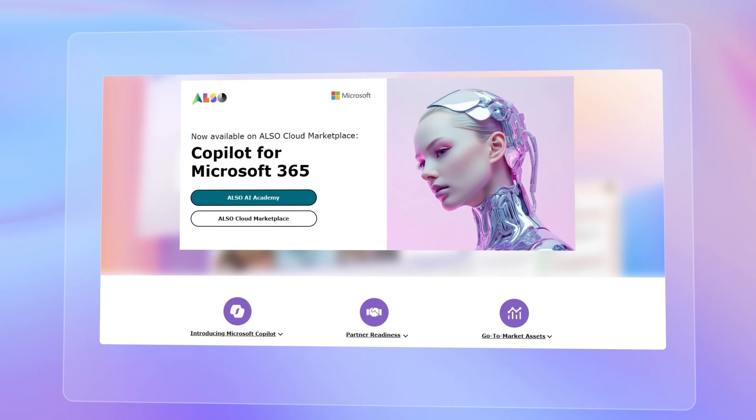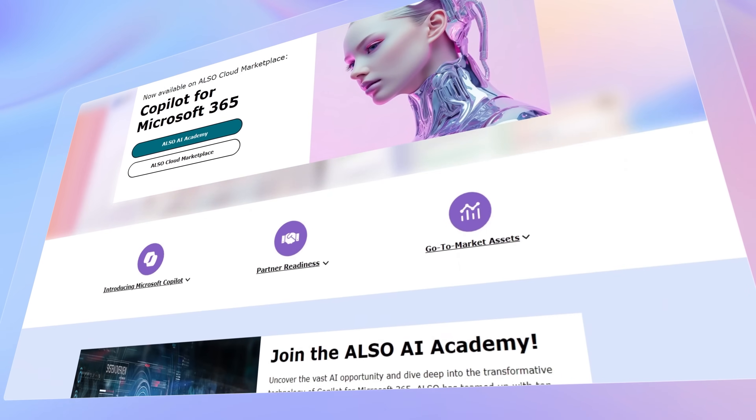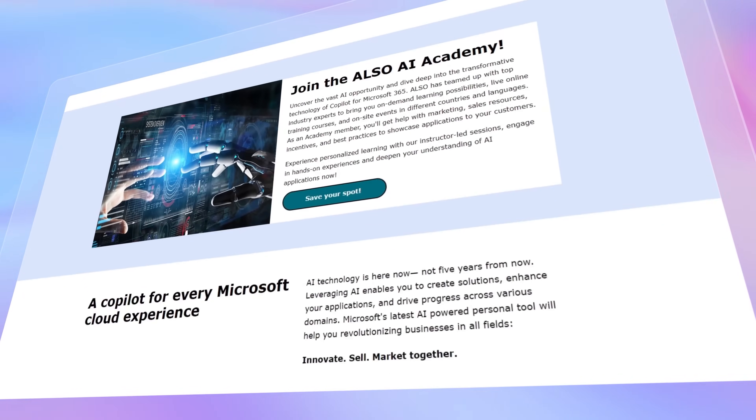Are you excited to dive into Co-Pilot but need a hand getting started? No worries — just check out the description box and reach out to ALSO. They are here and ready to help you every step of the way. Microsoft Co-Pilot is a powerful tool for businesses looking to improve their security posture. By integrating AI-driven analysis, automation, and real-time threat detection, it helps security teams stay ahead of attackers. In our next episode, we will discuss how to ensure data privacy and compliance with Co-Pilot. Until next time, remember to use your Co-Pilot to increase your productivity.